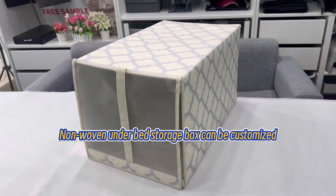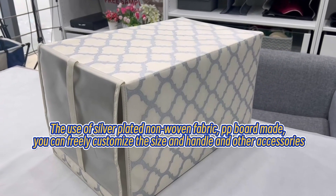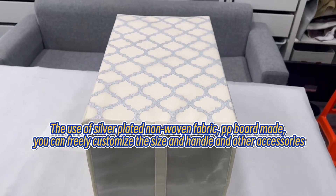Non-woven under bed storage box can be customized. Made using silver plated non-woven fabric and PP board. You can freely customize the size, handle, and other accessories.